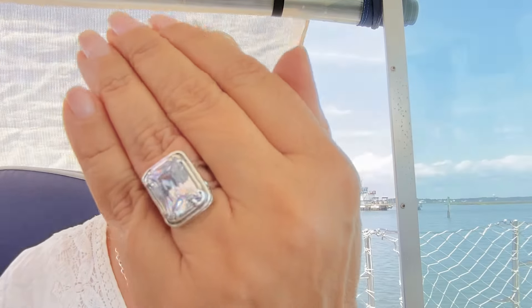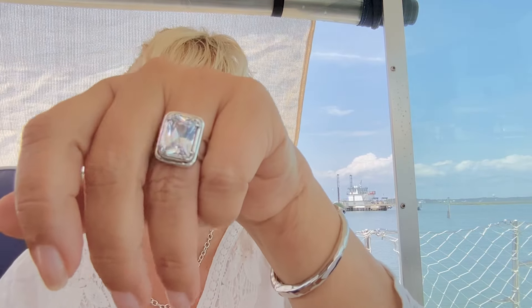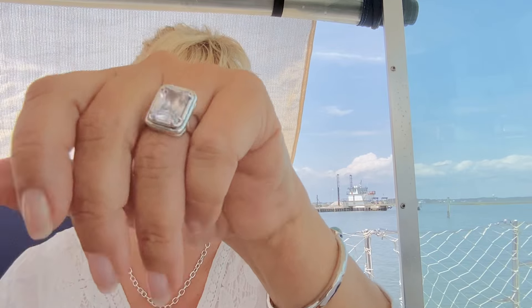I wish you could see it in the sunshine. Fabulous Shine Ring, item number R6858CZ7.